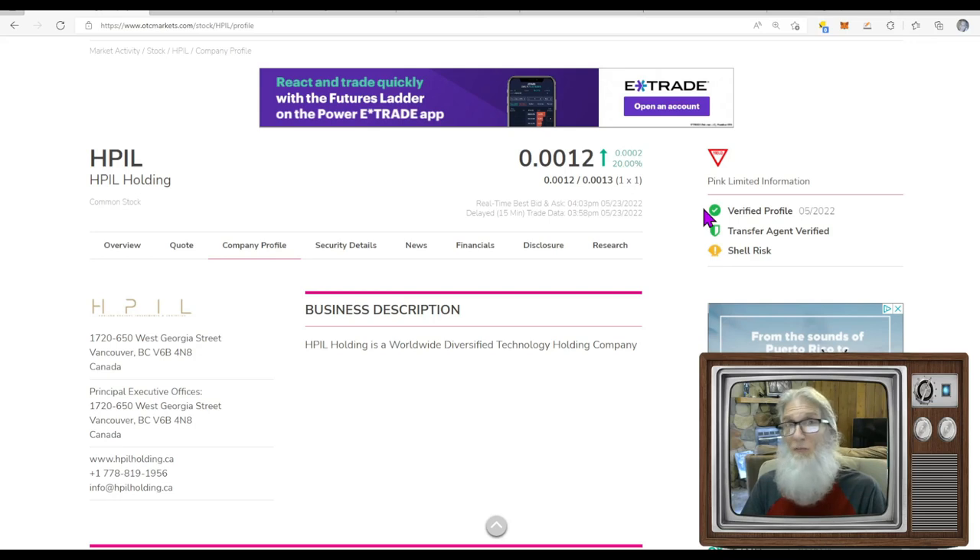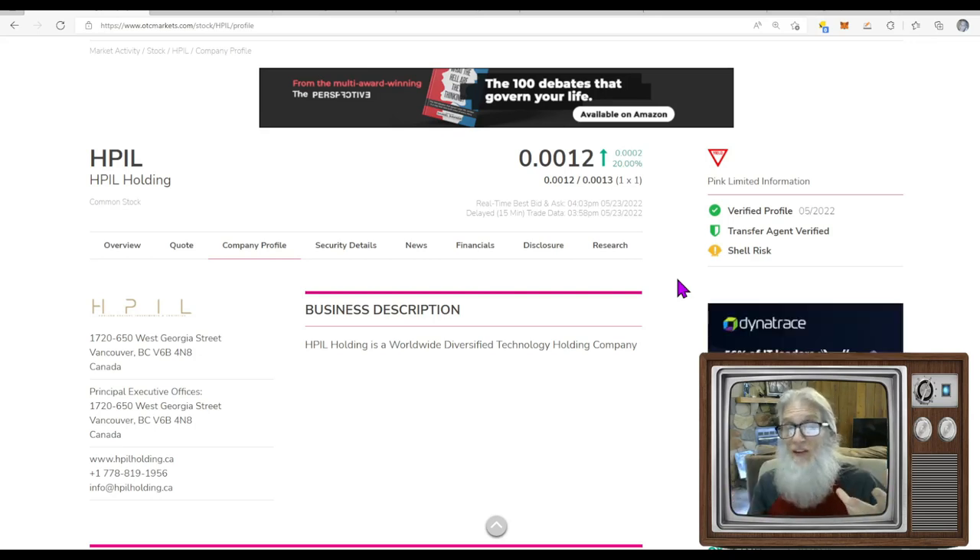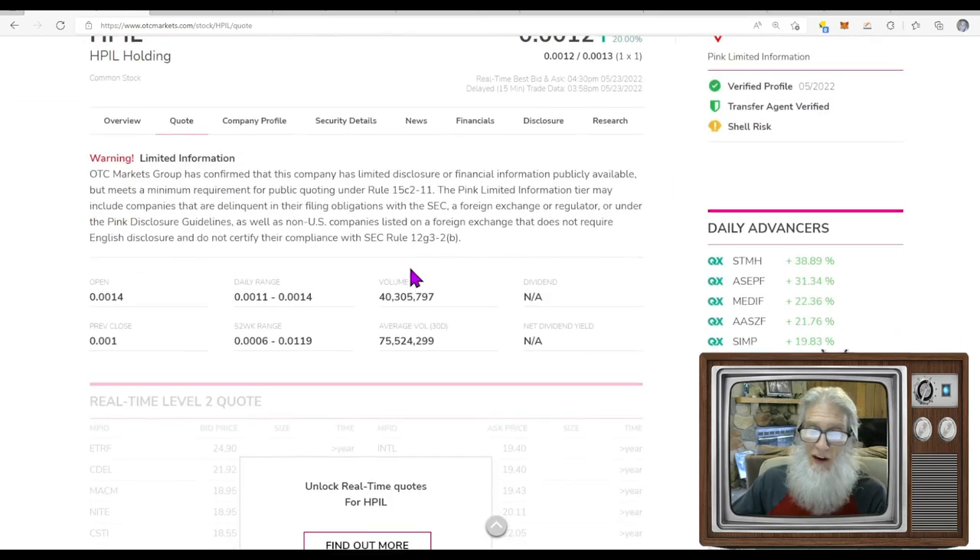Even though he kept going — creating games, tokens, making acquisitions — there hasn't been a lot of love shown. But there's been some recent news and maybe things are going to change. He realizes he was in deeper water than he thought and is trying to get things fixed. They have a verified profile and a transfer agent verified — good signs. They are a shell risk, meaning he's claiming they're in business with subsidiaries, but they're not making any money yet.